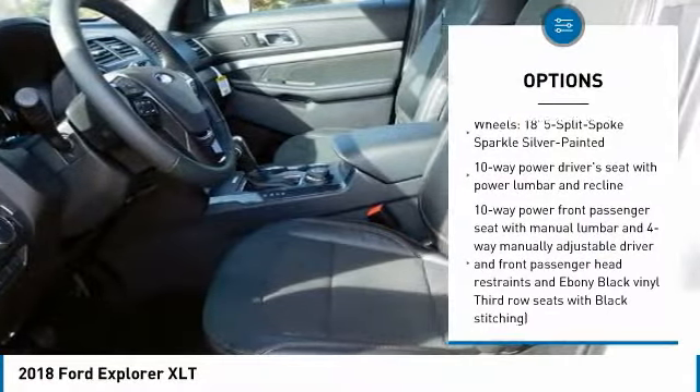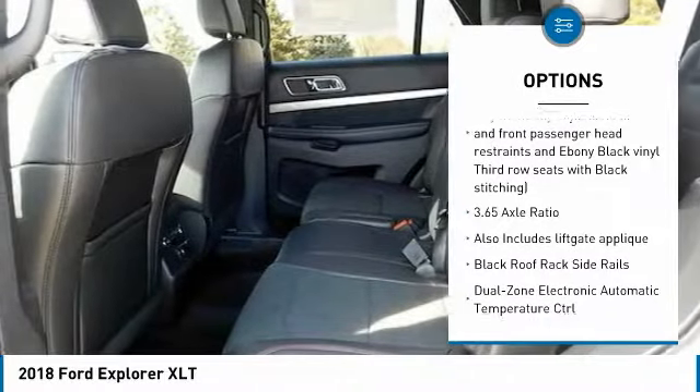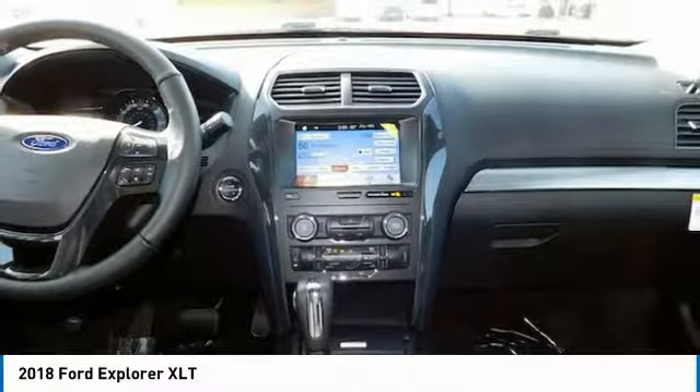Remote engine start. Power liftgate. Air conditioning. Passenger airbag. Bluetooth. Automatic transmission. Power door locks. Compass. Heated steering wheel. Daytime running lights.